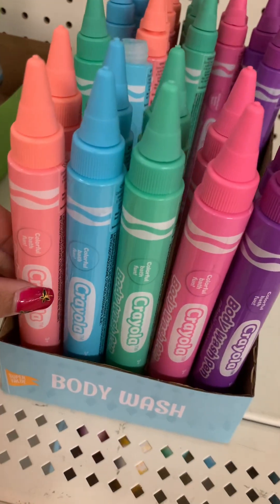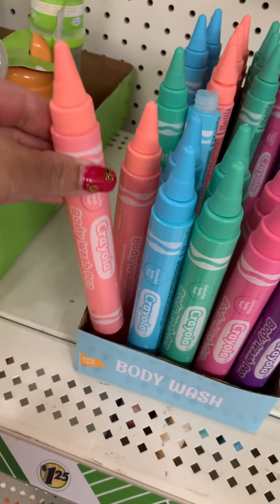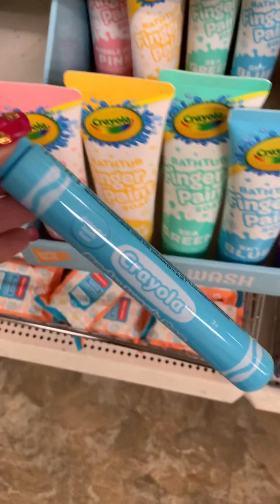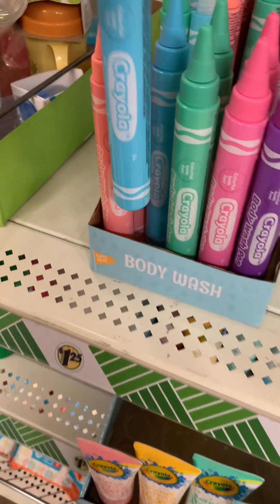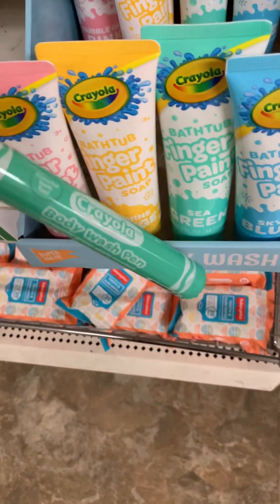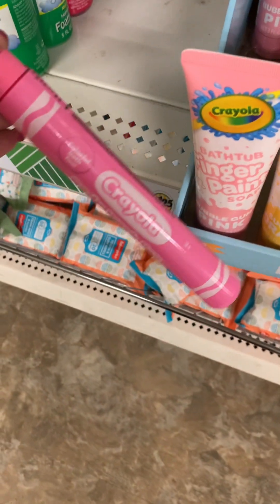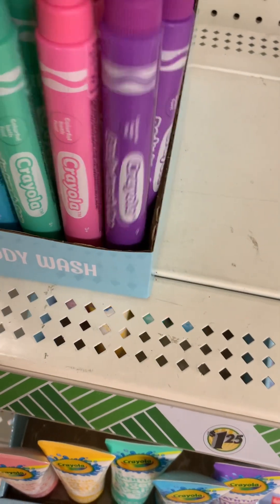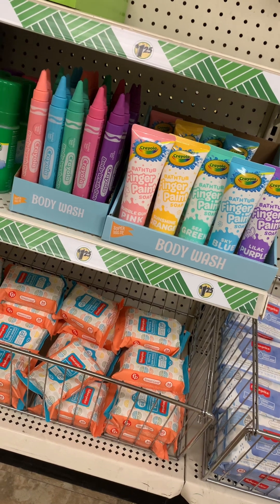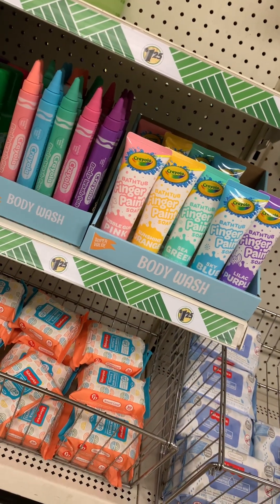They have more — these ones are in the shape of a crayon, and they're scented. This one is the sunshine orange scent, and this one is sky blueberry scent. That would be so cute to put the colors together: screaming green apple with the sea green, cotton candy with the bubblegum pink, and glopping grape with the lilac purple. That would be super cute to just put the colors together and throw in that Easter basket.